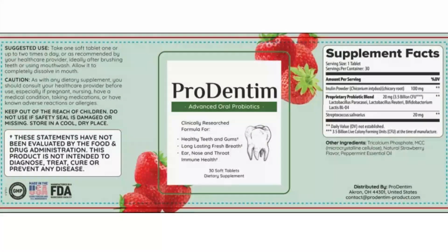Prodentim Ingredients. Inside every Prodentim, you'll find a unique blend of 3.5 billion probiotics and 5 unique ingredients that are scientifically proven to support the health of your gums and teeth. These ingredients are listed on the official website of Prodentim and are also labelled on every bottle of Prodentim. Let's look at each of them in detail.